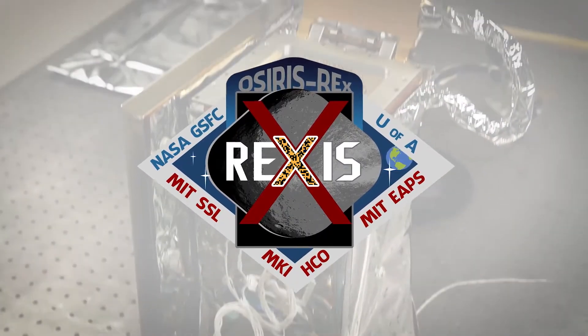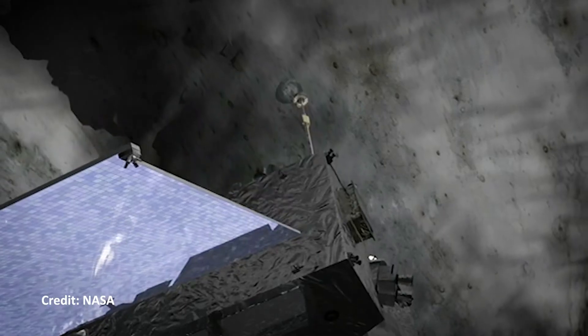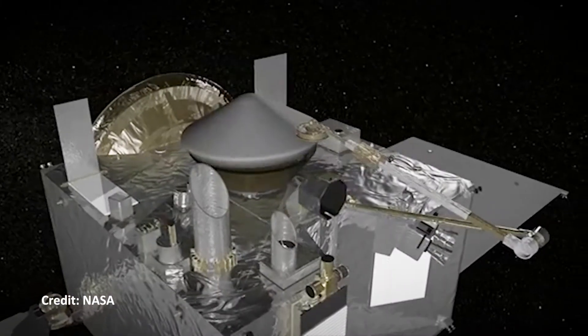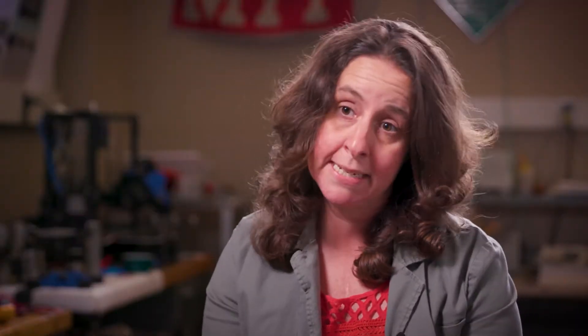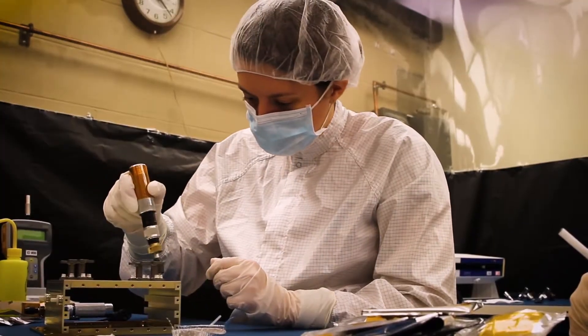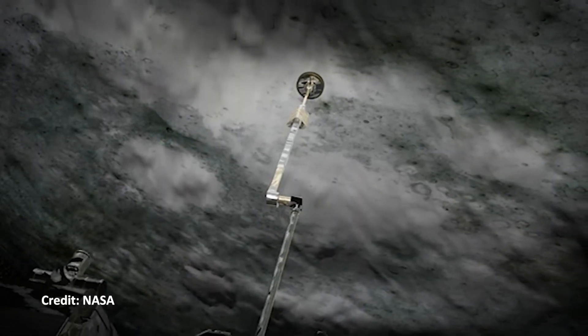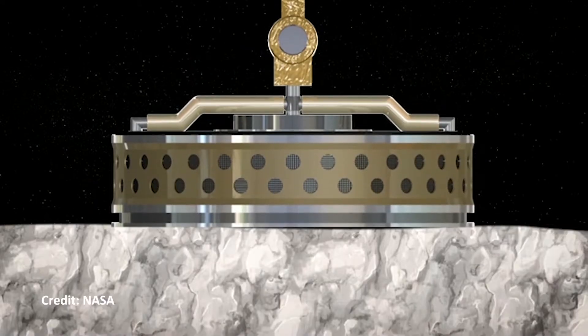REXIS is an X-ray instrument on the OSIRIS-REx spacecraft. The OSIRIS-REx spacecraft is going to explore the asteroid Bennu. NASA put money aside and said, let's see if universities can come up with a good instrument idea, and we started developing the REXIS instrument back in 2012. REXIS is going to look at the asteroid in the X-ray regime and tell us what the asteroid is made out of — does it have iron, sulfur, or magnesium in the regolith, which is the dirt on the outside of the asteroid?